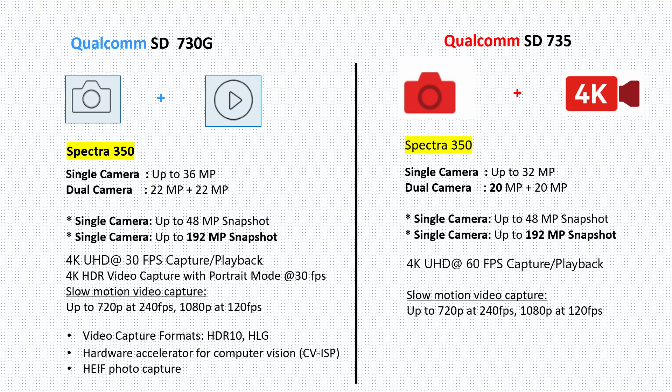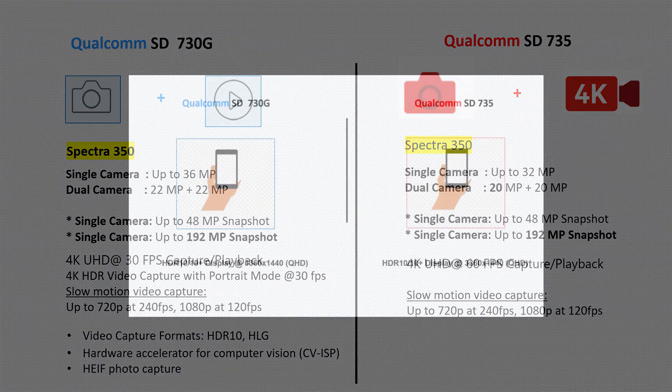The Snapdragon 735 ISP also supports 48-megapixel or 192-megapixel snapshots. In the video department, it supports 4K at 60 fps. It is unknown whether this processor supports video bokeh, computer vision processing, or HDR video capture. Once this processor is officially launched, we need to see if its ISP can take down the Snapdragon 730G ISP.